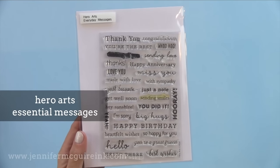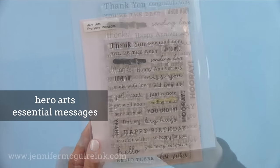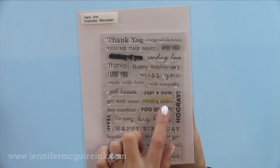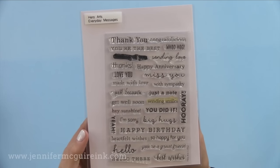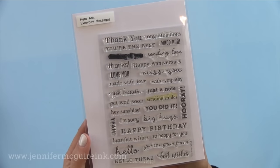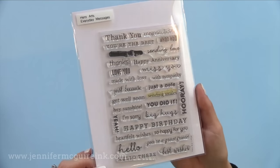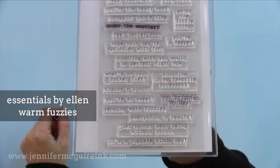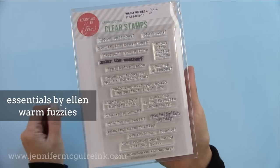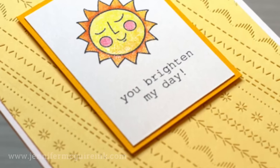Now we have the Hero Arts Essential Messages. The nice thing about this stamp set is it has a lot of the basic sentiments you need and a variety of fonts that work with a variety of card styles. I also like that there are sentiments that work with just about any occasion, such as sending smiles or hello there — you can make that a birthday card, thinking of you, or anything you want.